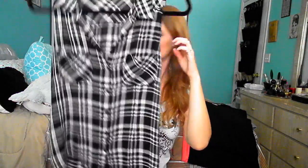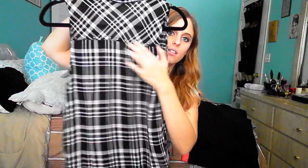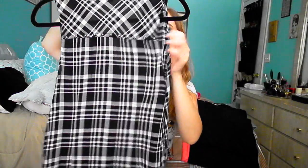I got this sleeveless shirt from Rocker Republic in size small and it was $5 — I think I used a coupon. It's very cute. It's got studs along the back and some shoulder detailing. I wore this tucked into a skirt in one of my outfit-of-the-day videos and it looked really cute.